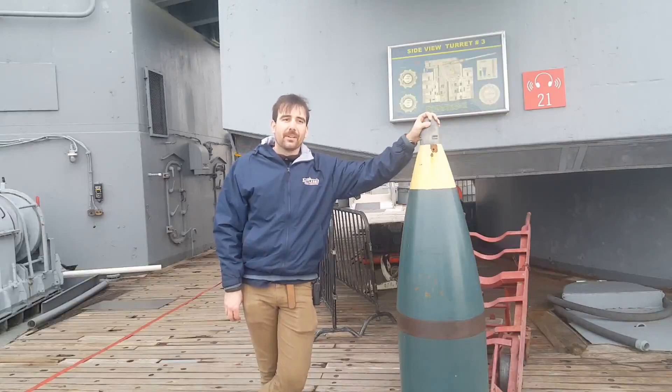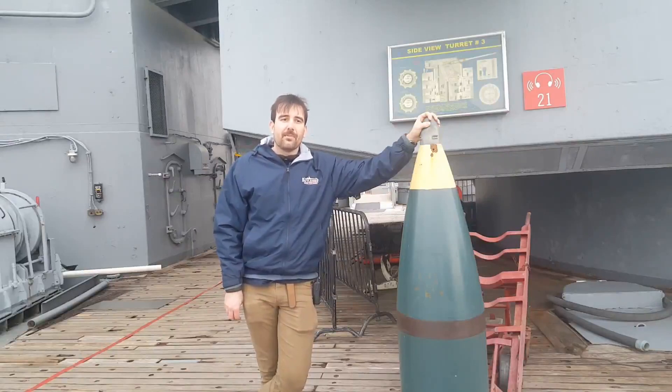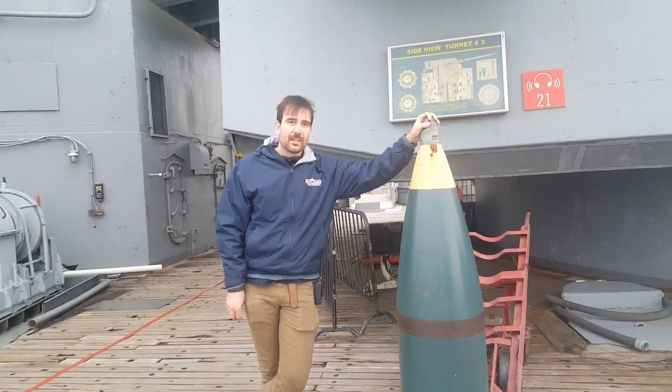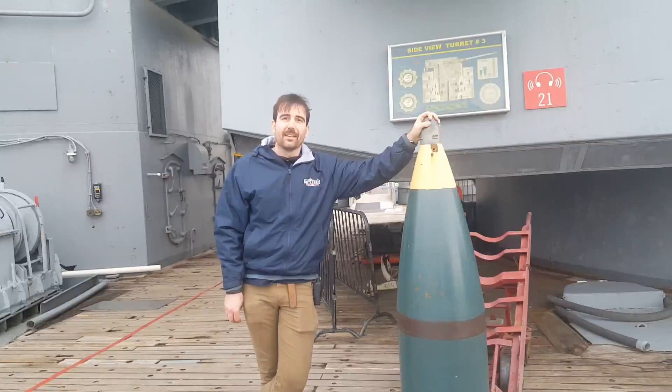Be sure to come back on board on April 6th, Saturday, for our Vietnam Living History Day, where we're going to interview some of the troops who were ashore and were saved by the vessel, and some of the sailors on this vessel who manned her during the war. Remember to like, share, and subscribe to our videos, and check back in every Friday for new content.